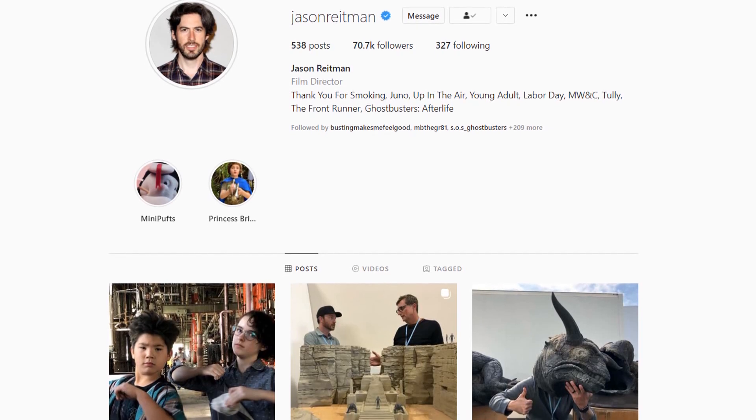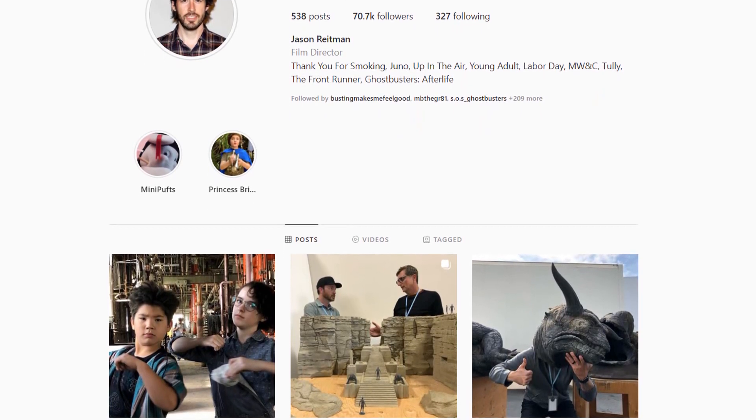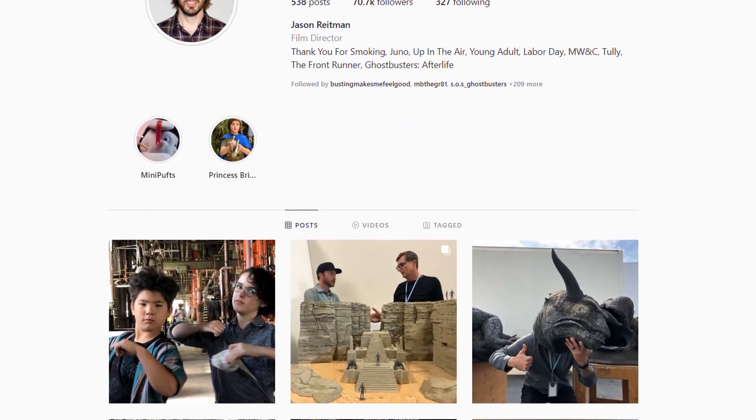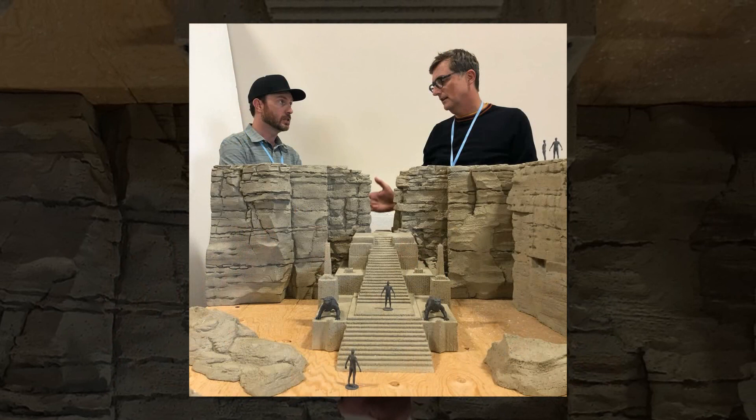Now let's switch to today's topic, which is all about Jason Reitman taking to Instagram yet again and sharing more behind-the-scenes images from the making of Ghostbusters Afterlife — this time a look at the Gozerian Temple miniature.